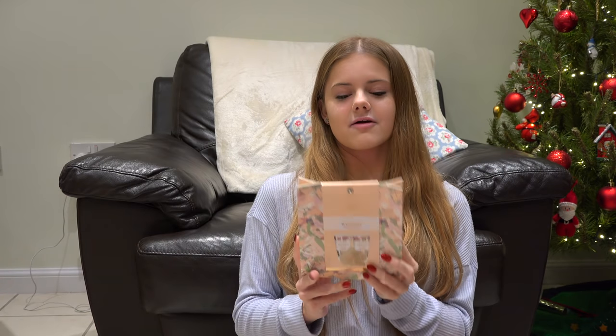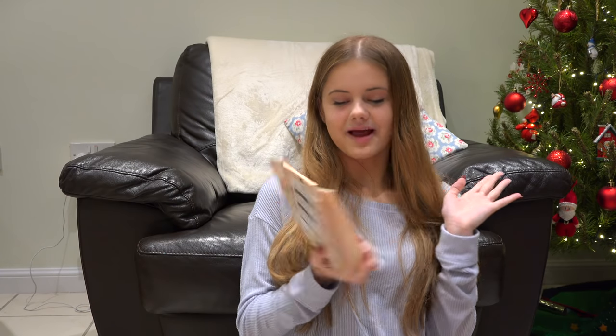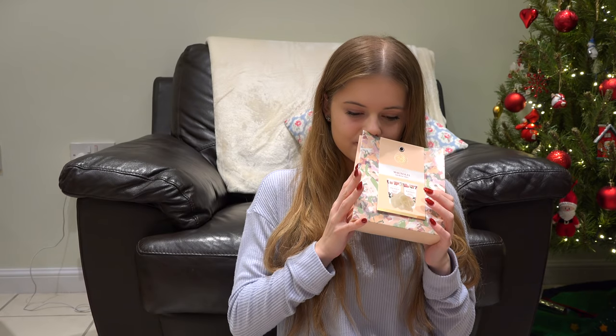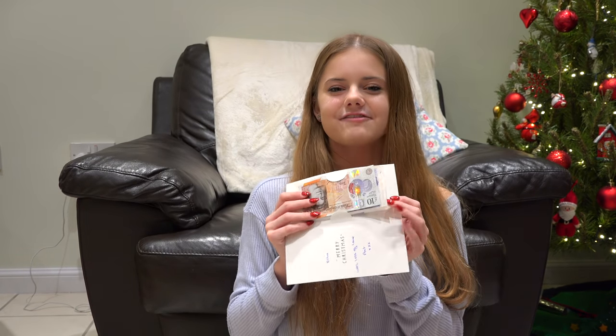This was from my step-grandma and granddad — it's a little beauty thing with shower cream and hand and body lotion, and it smells nice. I also got a gift card to Gregg's, which is great because I love Gregg's. And I got money from my Uncle Anthony, and I'm really excited to go on a little spending spree with that. Thank you so much to everyone that got me a present.